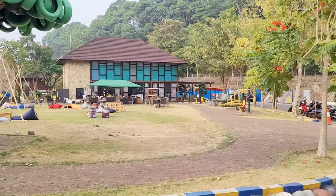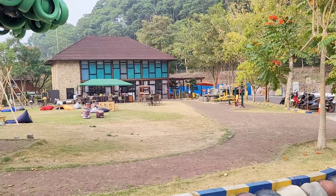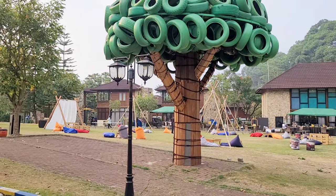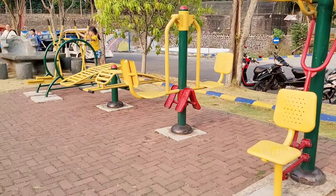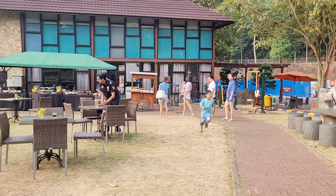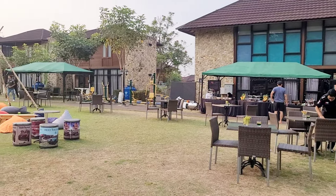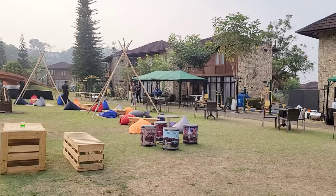Sekarang kita memasuki area ruang lapang yang ada di belakang Rubicon Hall. Disini ada outdoor gym di pinggir-pinggir lapangannya. Di area lapangan ini sedang ditata kursi-kursi, ada bimbek, ada kursi dari tong, ada juga dari kayu. Kayaknya sih bakalan rame deh disini.